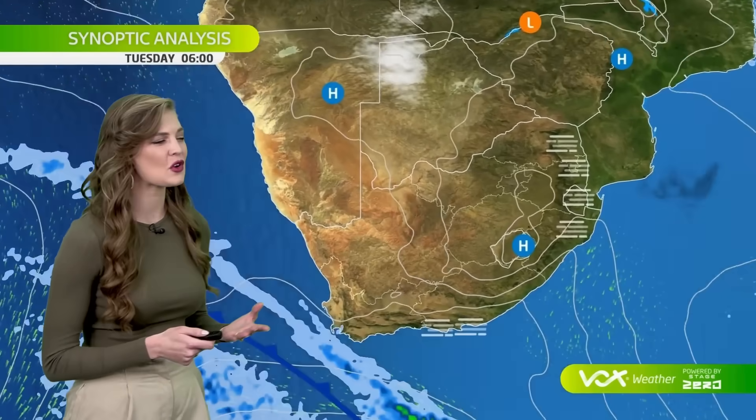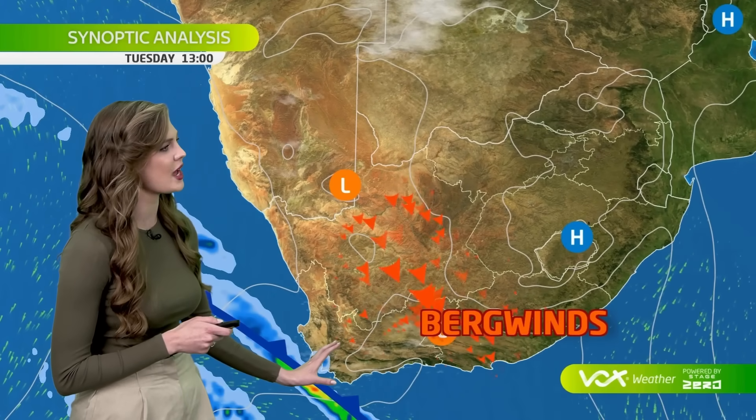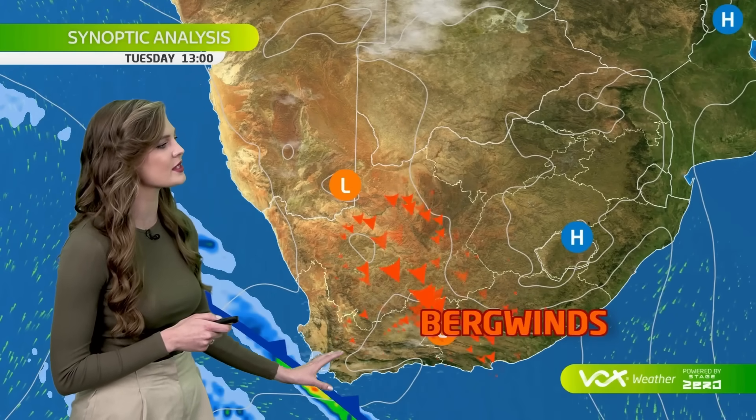That's right, Sinead. This Tuesday, we have a cold front approaching the southwestern Cape. Some prefrontal light rain is possible on Tuesday morning, but heavier showers into Tuesday afternoon as this cold front moves over the southwestern Cape.